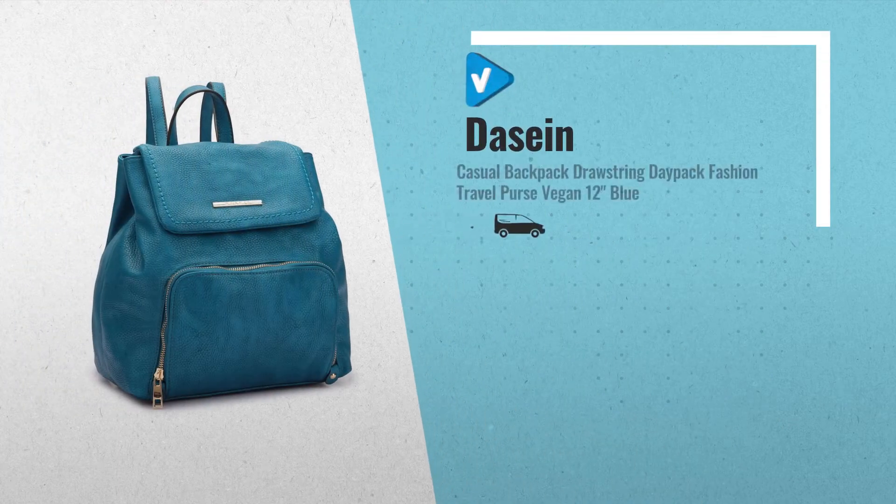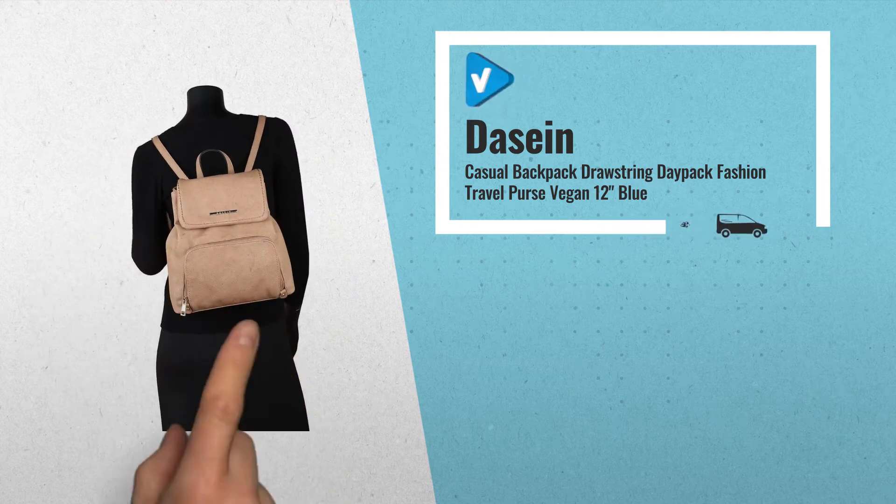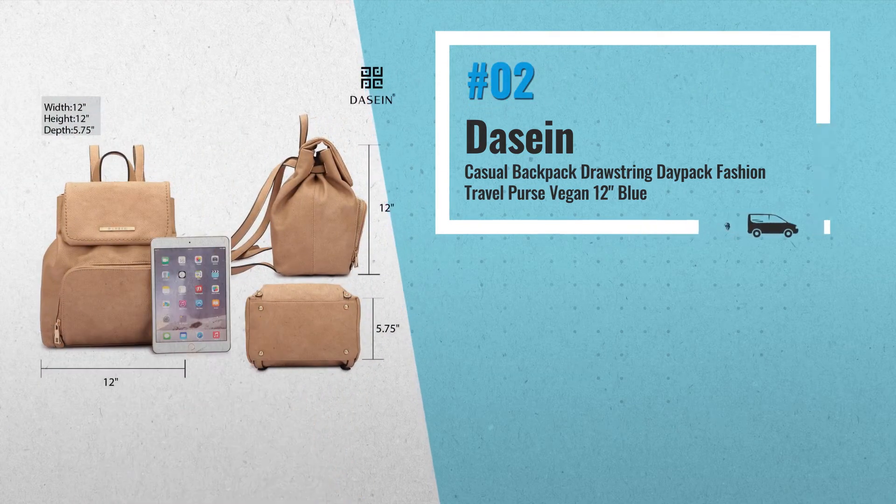Number 2, another great product by Darzyne. Click the link below now, add your favorite directly to your cart, get real-time prices.